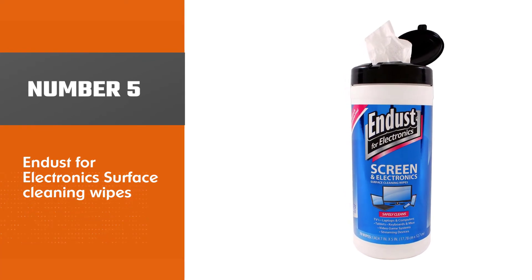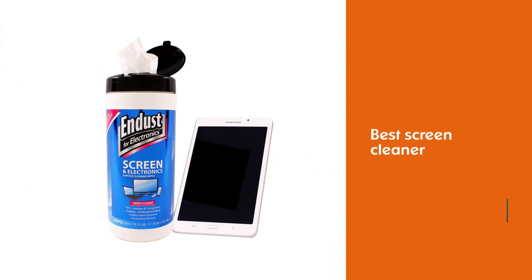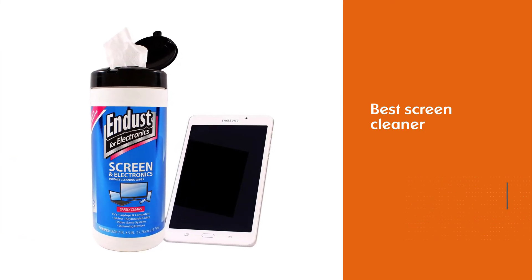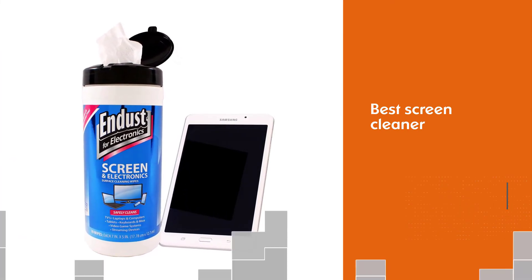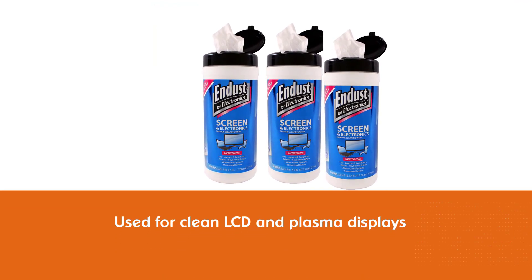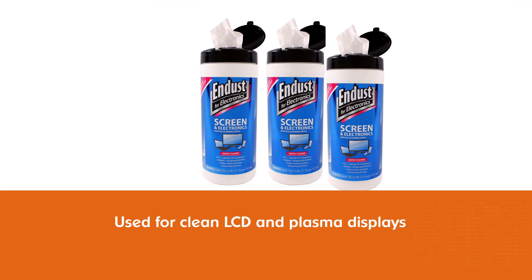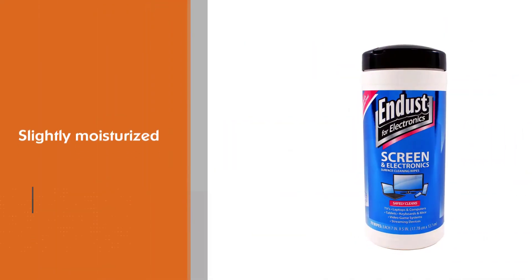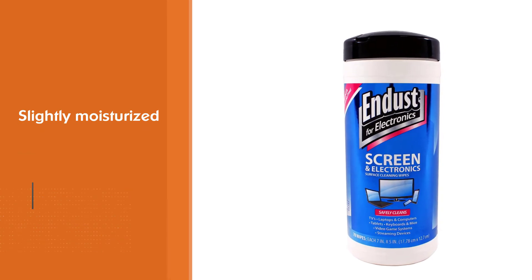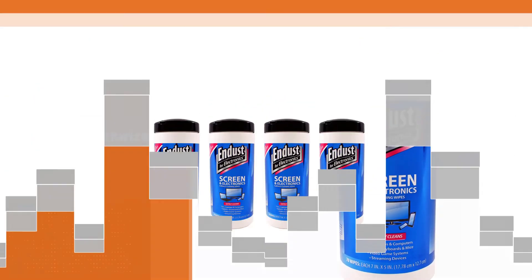iDust for Electronic Surface Cleaning Wipes. This might be the best screen cleaner on the list if your goal is to clean LCD and plasma displays. It's slightly moisturized to ensure you get rid of all streaks. A single wipe is of the ideal size to clean devices like tablets or phones. It also has anti-static properties, ensuring the debris sticks to the wipe instead of remaining on the screen while it dries.